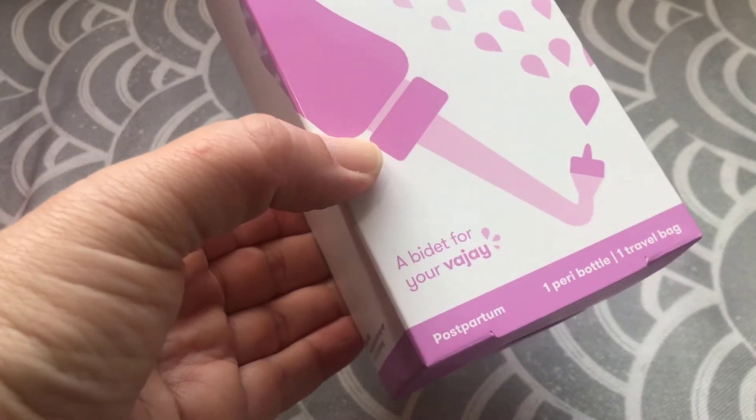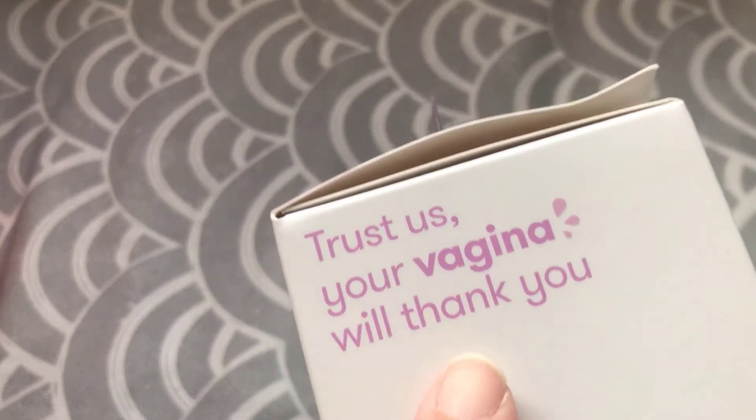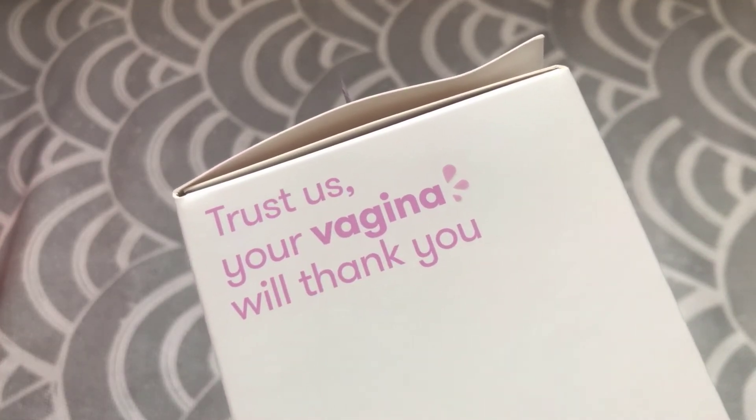I really hate — and I don't use that word often — the marketing for this product. One of the phrases displayed right on the front of the box is "a bidet for your vajay." Can we please use the correct terms for female anatomy? This is a huge pet peeve of mine. This product isn't for your vagina — it's for your perineum, hence the name peri bottle. They also put on the box and carrying bag: "Trust us, your vagina will thank you." Why will your vagina thank you when this product isn't for the vagina?